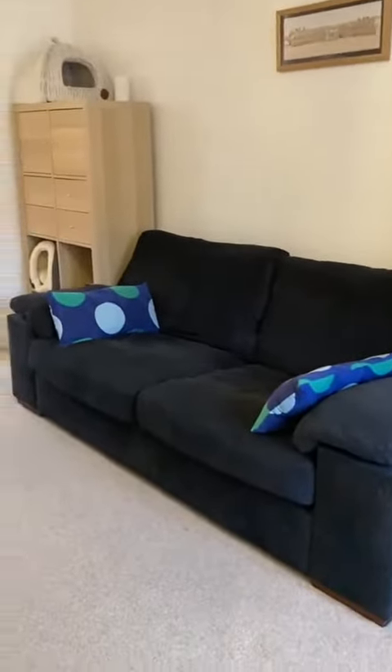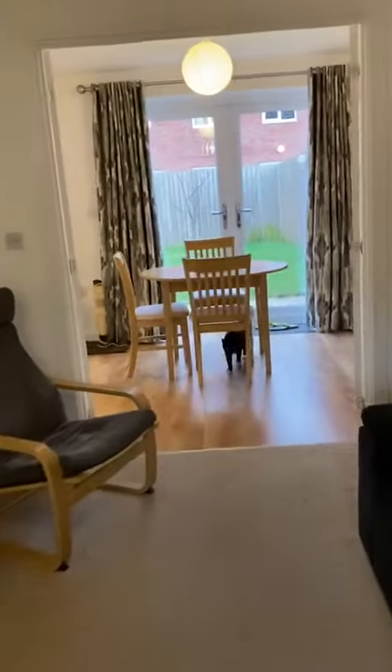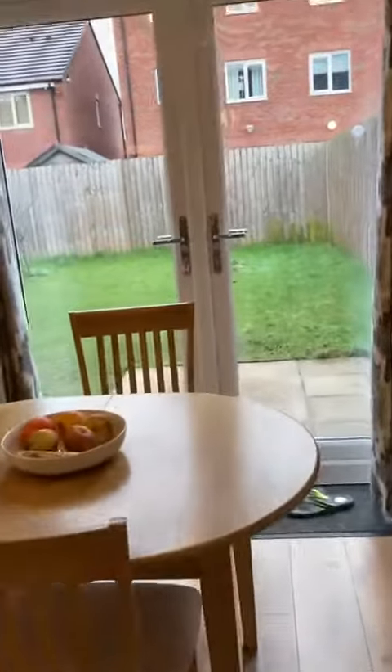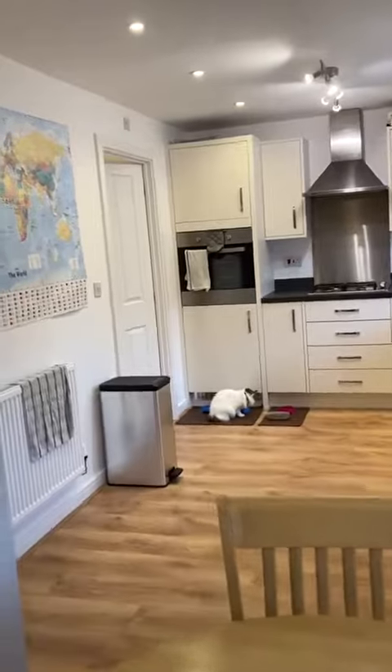So we're straight into the lounge and through to the kitchen dining area. The property also has a downstairs bathroom, utility, and access straight into the garage.